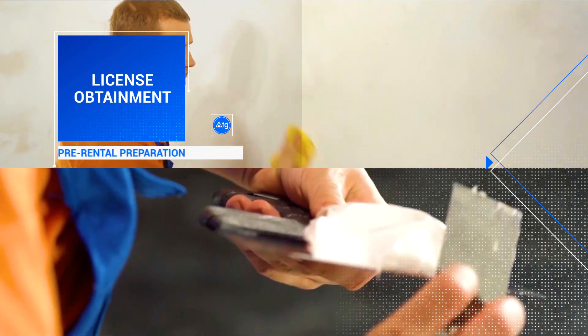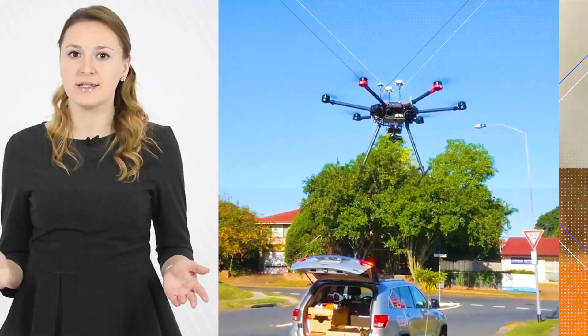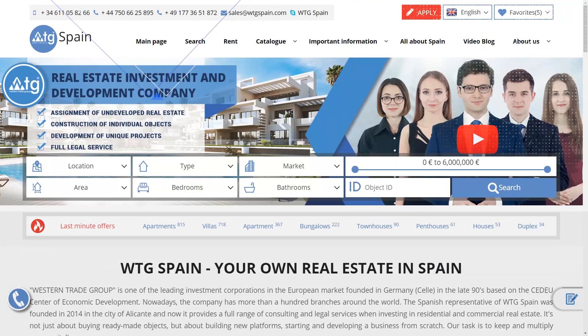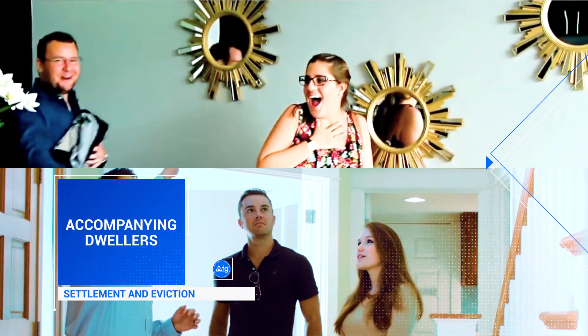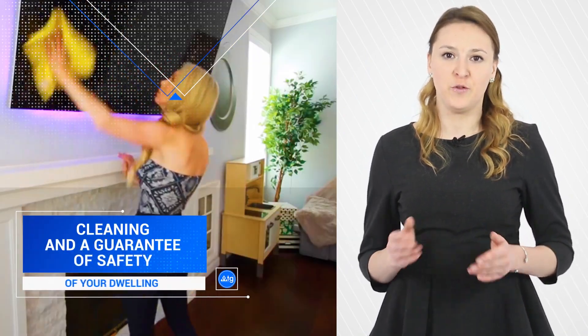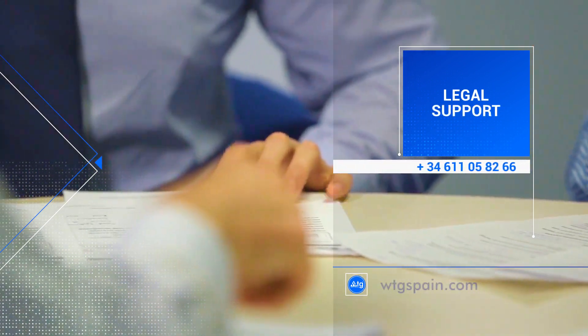License obtainment, pre-rental preparation, major refurbishment or minor repairs. Professionally arranged advertising in the form of photo and video presentations, placement on all leading real estate rental portals and in the best print media. Ensuring the process of settlement and eviction of tenants. Cleaning and guarantee of the safety of your dwelling. Full legal support, taxes and utilities payments.